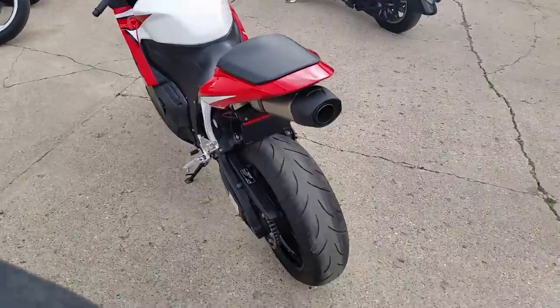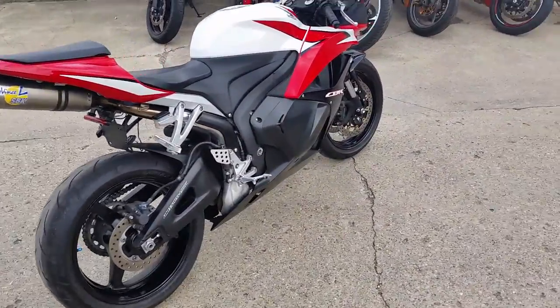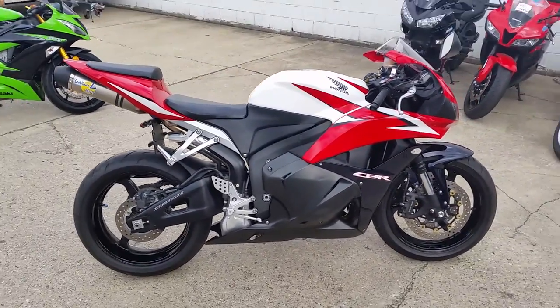It's got a fender eliminator kit, flush mount turn signals, and a Leo Vance exhaust. This 600's in great shape. It's just been serviced at an authorized Honda dealership.